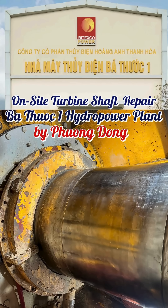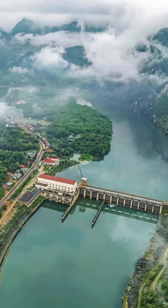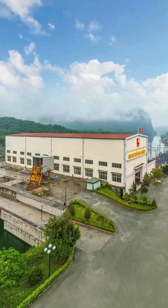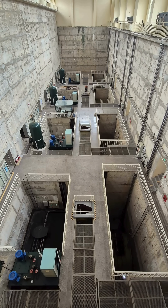Successful on-site repair of turbine shaft at Bothwok 1 Hydropower Plant, Thanh Hoa, Vietnam. Bothwok 1 Hydropower Plant, located in Thanh Hoa Province, Vietnam, with an installed capacity of approximately 60 MW, encountered wear issues on a turbine shaft journal after an extended period of operation.